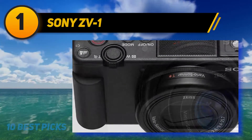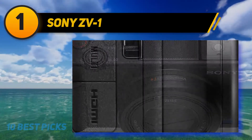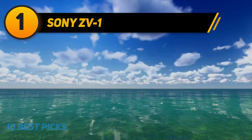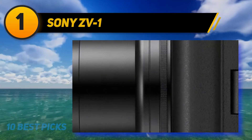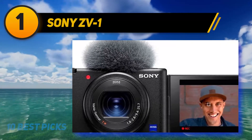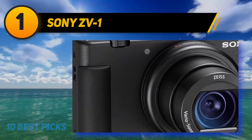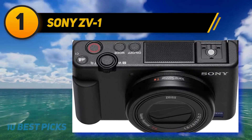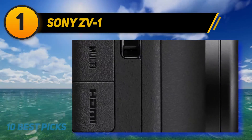Internally, the ZV-1 has the same 20MP one-inch type sensor as the RX100 VII, but rather than use that camera's 24-200mm f/2.8-4.5 lens, Sony opted for the shorter 24-70mm f/1.8-2.8 lens of older RX100 cameras. The wider aperture allows for a shallower depth of field for blurring out backgrounds. The lens also incorporates a built-in neutral density filter, helping when shooting in bright light by allowing a slower shutter speed to keep footage smooth and natural. Sony also built in a background defocus mode and a product highlight mode that tunes autofocus to quickly transition from the presenter's face to a product held in front of them.